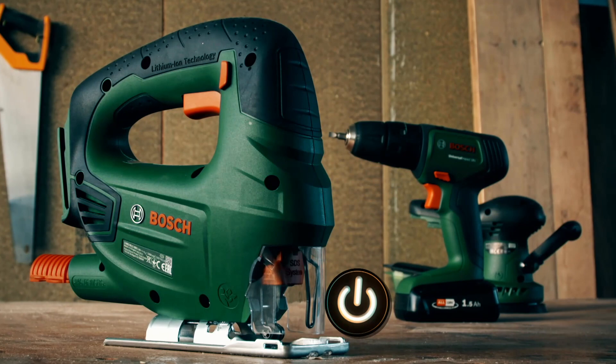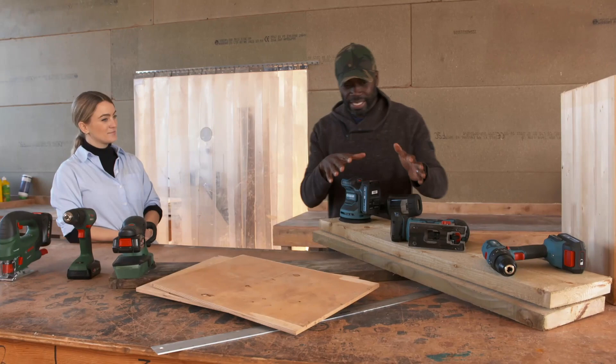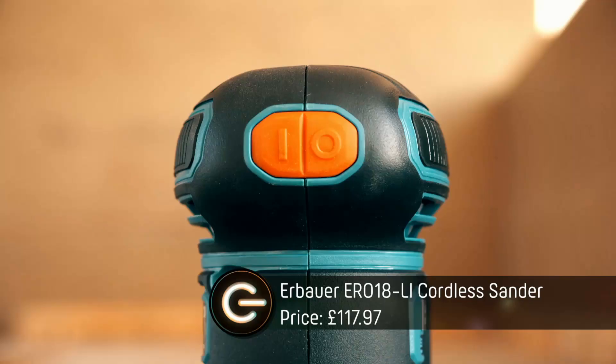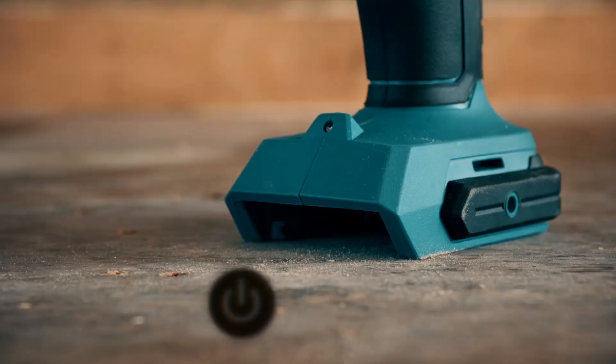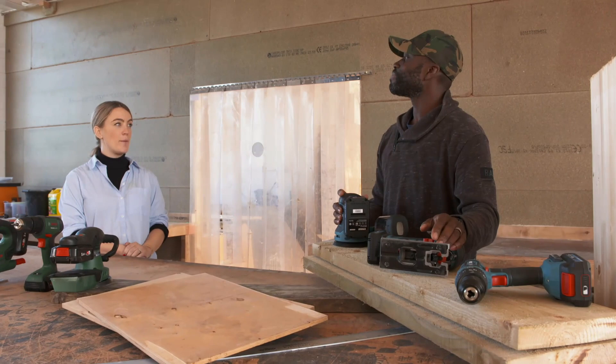Why go for the obvious when you can go cheerfully cheaper? This is a brand called Erbauer, which is German for 'builder', and I've got their cordless random orbit sander, their cordless combi drill, and their EXT cordless jigsaw. Bosch is actually German for Bosch, so I'm going to win this challenge.